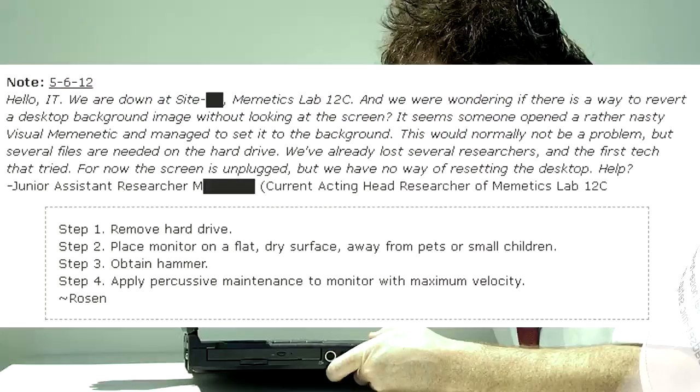Hello IT. We are down at Site Blank, Mimetics Lab 12C, and we were wondering if there is a way to revert a desktop background image without looking at the screen. It seems someone opened a rather nasty visual mimetic and managed to set it to the background. Several files are needed on the hard drive. We've already lost several researchers and the first tech that tried. For now the screen is unplugged, but we have no way of resetting the desktop. Help? — Junior Assistant Researcher Blank, Current Acting Head Researcher of Mimetics Lab 12C. Step 1: Remove Hard Drive. Step 2: Place Monitor on a flat, dry surface, away from pets or small children. Step 3: Obtain Hammer. Step 4: Apply Percussive Maintenance to Monitor with Maximum Velocity. — Rosen